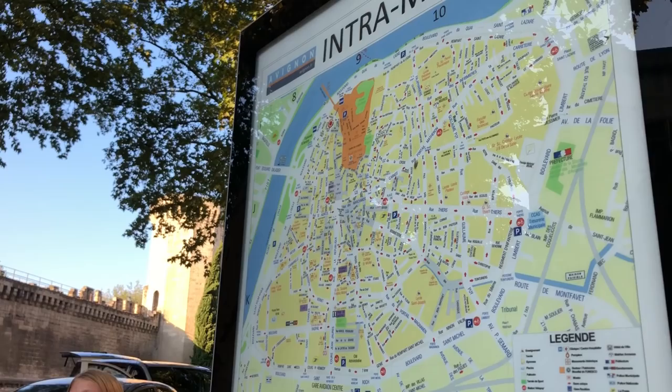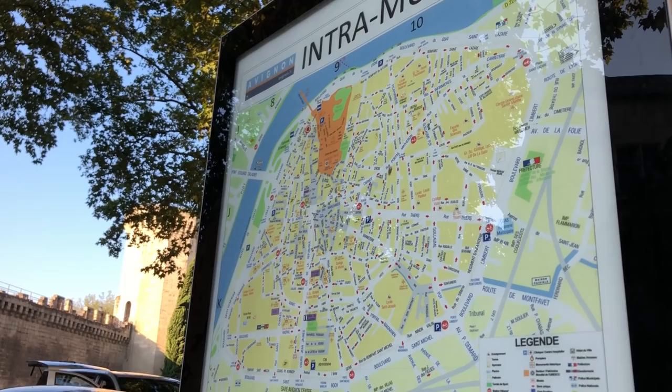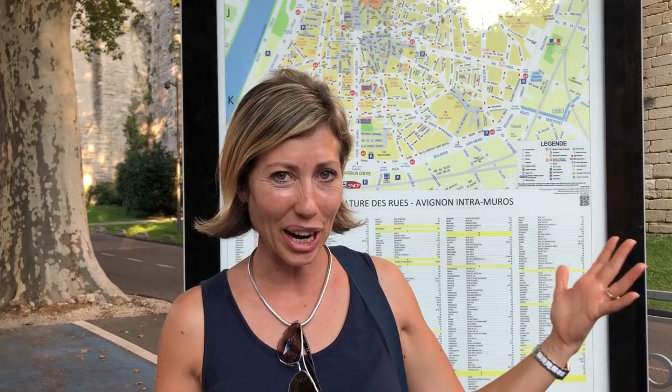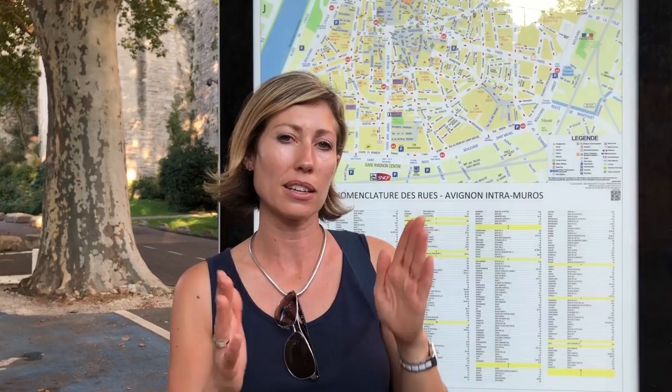Here's the city map — this is basically the city of Avignon, and as you can see it's still completely surrounded by the city wall, with the Rhone River going all the way around. If you're coming here with a big car, it's probably not a good idea to navigate through the streets, because as soon as you turn down the wrong street you might get stuck — they're pretty narrow, as it was a Roman city.